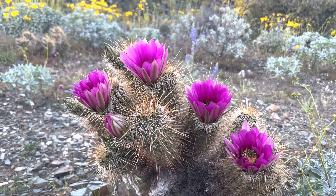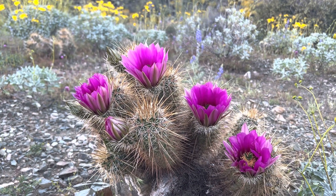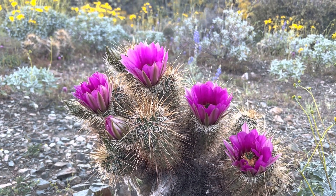Hey everybody, AZ Plant Reviews here. Today I just so happened to stumble upon a really nice example of a hedgehog cactus in full bloom.